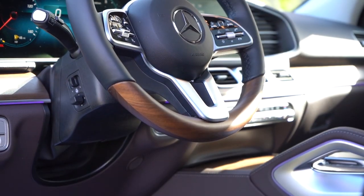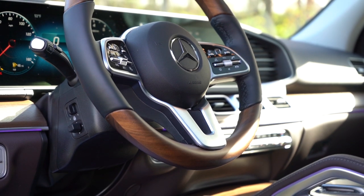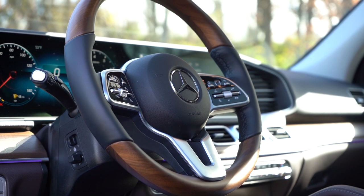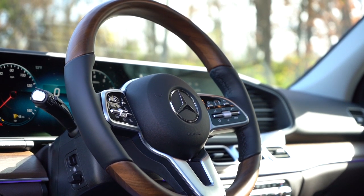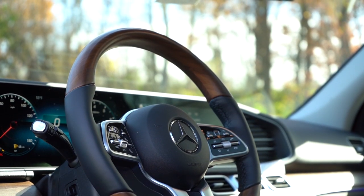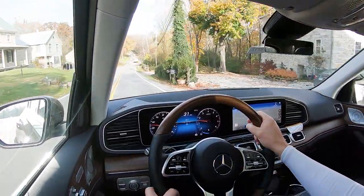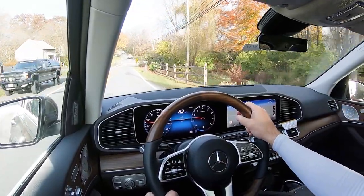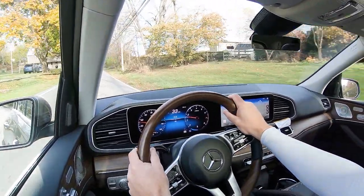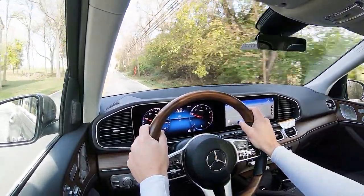The steering wheel is tilt and telescoping of course, but it is power-adjustable, leather-wrapped as standard. There is a wood-leather combination available for $600, which is what we have right now. Between the wood on the steering wheel and the wood just above the passenger side glove box surrounding the air vents, when I first got in this thing it smelled like a new home — like when I was building my home — as opposed to a new car. If you wanted a heated steering wheel, that is an additional $250.